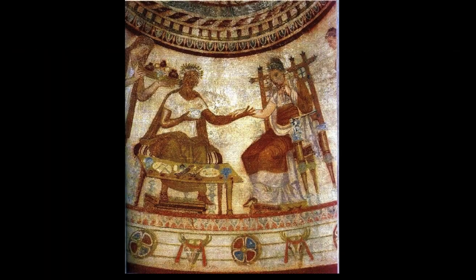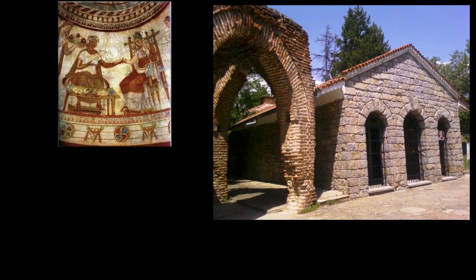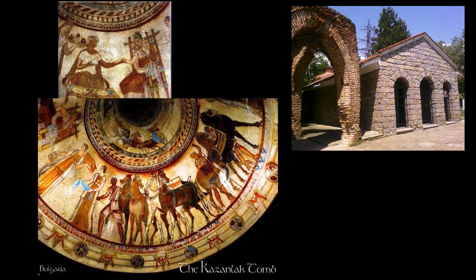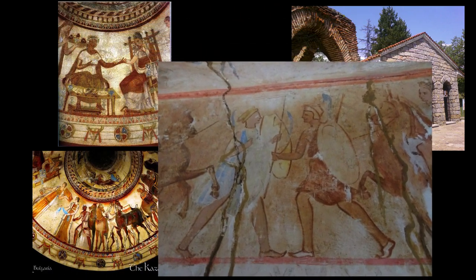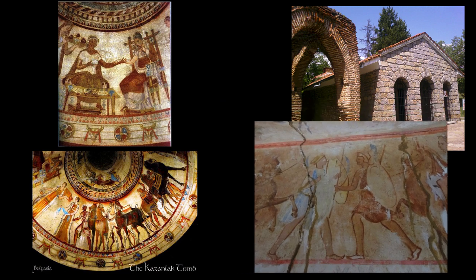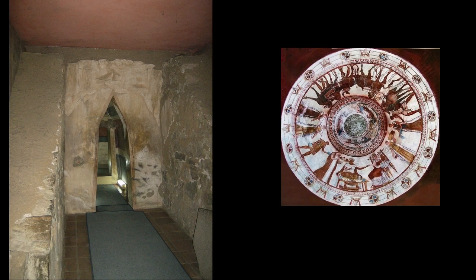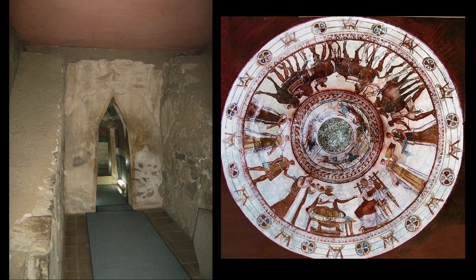The first tomb we explore is located near Seuthopolis, the capital city of the Thracian king Seuthes III. Part of a large Thracian necropolis, it was built during the 4th century BCE and is one of the most studied of thousands of discovered Thracian tombs. A narrow corridor leads to a round burial chamber. Both the corridor and chamber are decorated with murals representing the people's burial rites and culture. These are some of the best preserved artworks of the time, but they require careful tending. So the public can enjoy the splendor of Thrace, a copy of the tomb was constructed that mirrors the inside of the original.